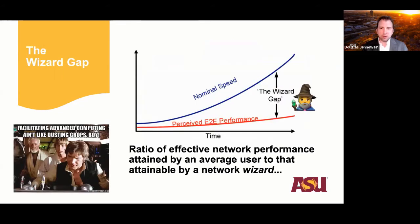Engagement can help us close the wizard gap — coined by Matt Mathis of PSC — which describes the gap between perceived performance and the nominal speed you could achieve if you were a network wizard. This is especially hard when data travels off campus across a wide area network. When moving data from one campus to another or acquiring data from a national lab, there are many pieces along that path you don't control. EPOC has been transformational in showing folks how to navigate that.